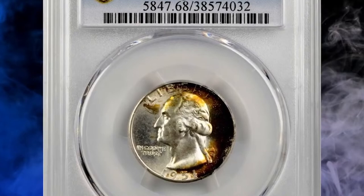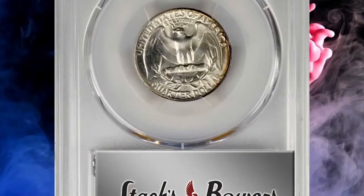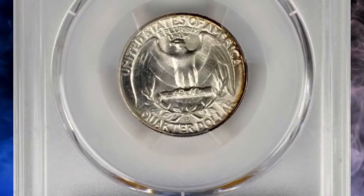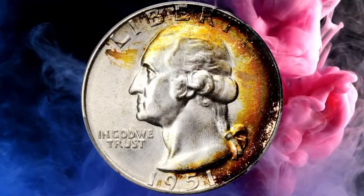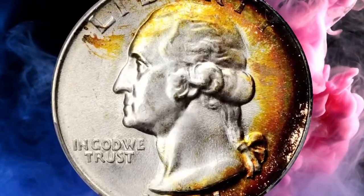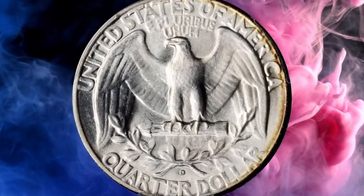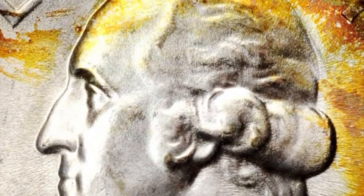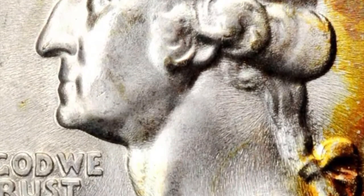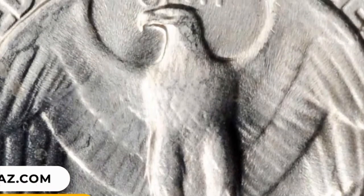Number 11: 1951 Washington Quarter in MS68 condition. This otherwise brilliant example exhibits blushes of intense orange-copper iridescence at the right reverse border, and especially over the right third of the obverse. A wisp or two of color extends toward the left border. Silky smooth surfaces are frosty and sharply struck throughout, with extraordinary quality and eye appeal. It was sold for $8,400.